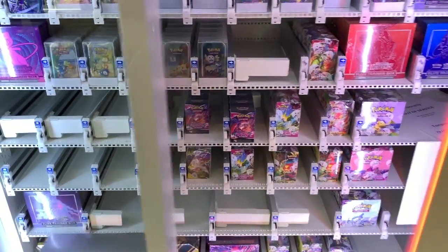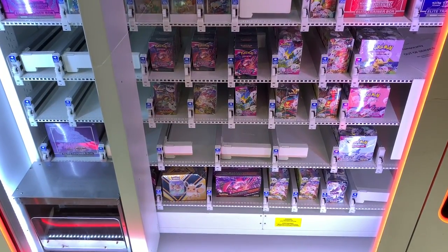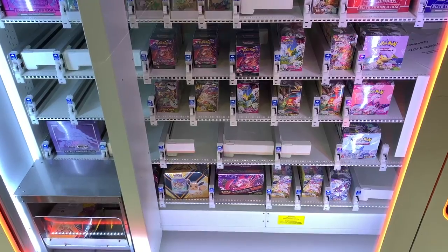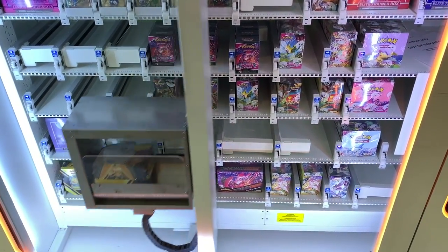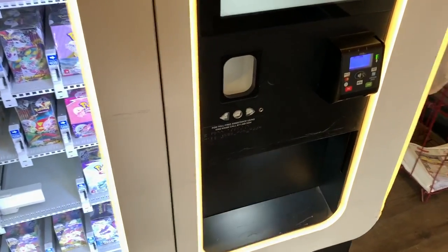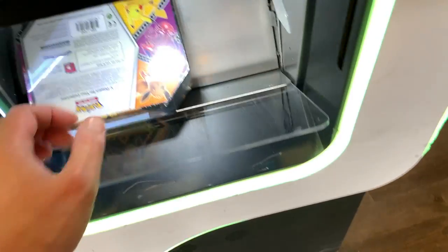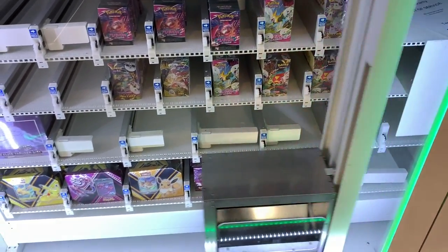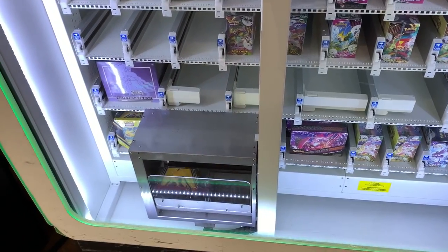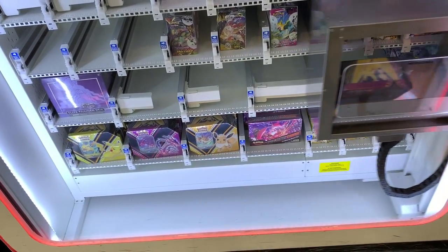Then the show begins — the machine goes and finds your items. First thing it does is find your first item, which in this case is our tin. I was a little worried because these tins are not small — it's not like a single deck of cards, they're very very thick. But it came out smooth. Next, it grabs the second one, pops it out, lands in that little microwave-oven-looking receiver, and shoots it out.